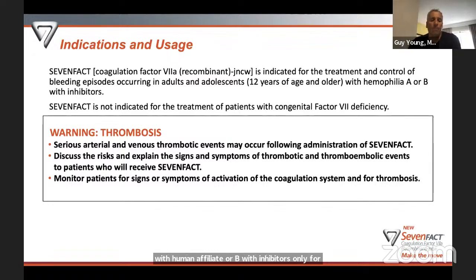There is a boxed warning, but I want to point out that this warning is not unique to 7-Fact. NOVO7 has a similar boxed warning, and the other bypassing agent called FIBA also has a similar boxed warning. All the bypassing agents — the drugs used to treat bleeding in patients with hemophilia A or B with inhibitors — all have some similar boxed warning language about thrombosis.